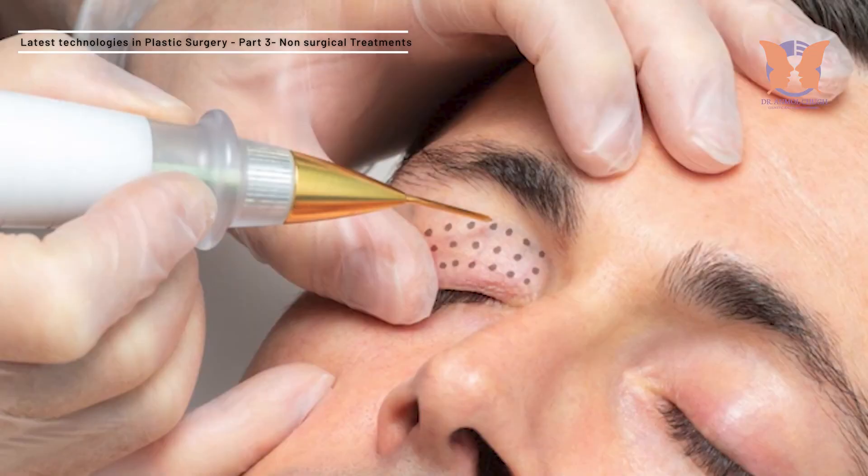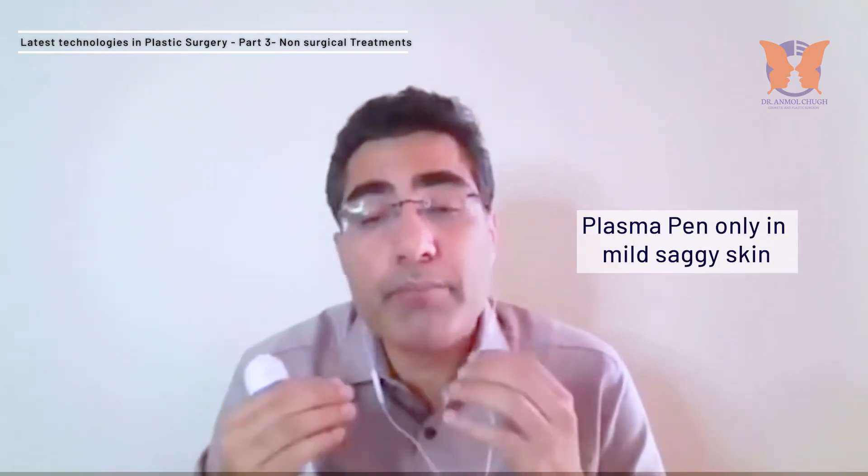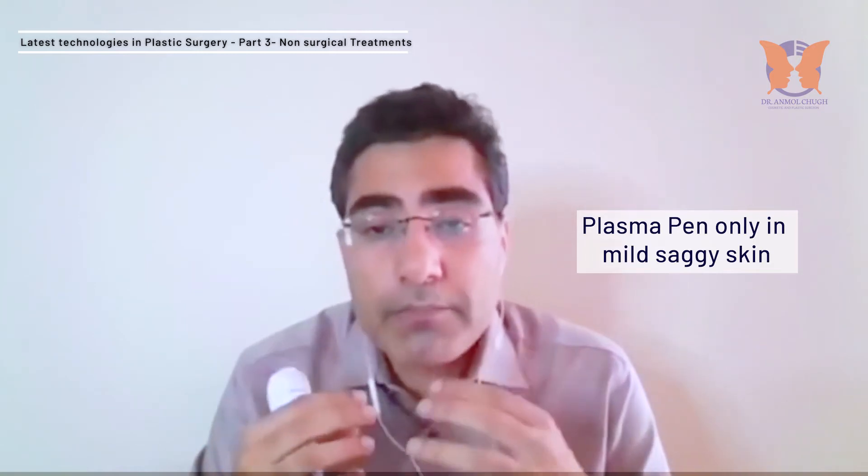How does it help in skin tightening? Basically, it has been used in cases of skin tightening because it causes microburns which cause contraction of the wound. In the cases of heavy, droopy eyelids, it is not advisable. But in mild cases, it can be done as it gives a mild lifting effect. Also, sometimes for the neck region, for the jawline, in decreasing the skin laxity — but understand that it is only for mild cases.